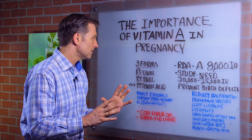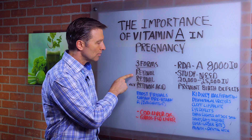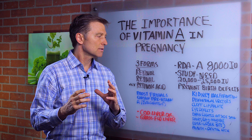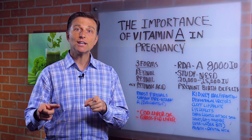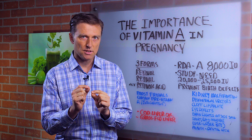There are three active forms of vitamin A: retinol, retinal, and retinoic acid. If you actually look at a prenatal, you'll usually see something called beta-carotene. That is a precursor to the active form, and only a small amount of it is converted.